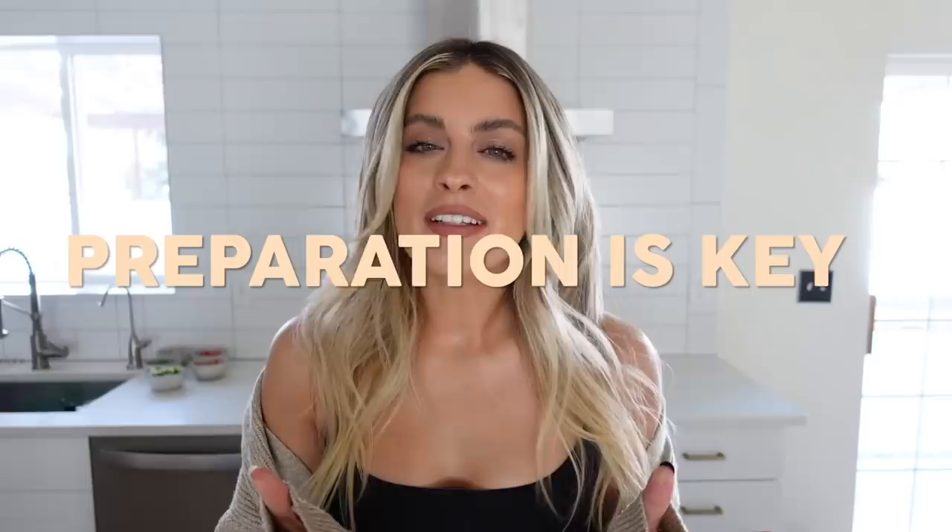Prepping food doesn't have to be plain and Jane. It can be glamorous, it can be beautiful. It can be simple and easy and quick. Preparation is key, especially if you are trying to live a healthy lifestyle. I have found that if I do not have easy access to healthy foods on a busy day — which is almost every day — I will reach for snacks and snack all day instead of eating nutritious meals.